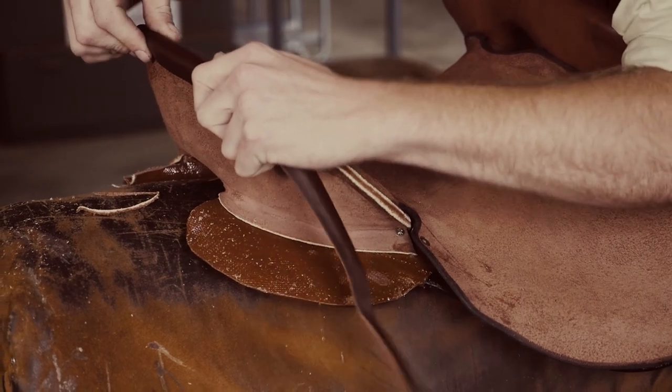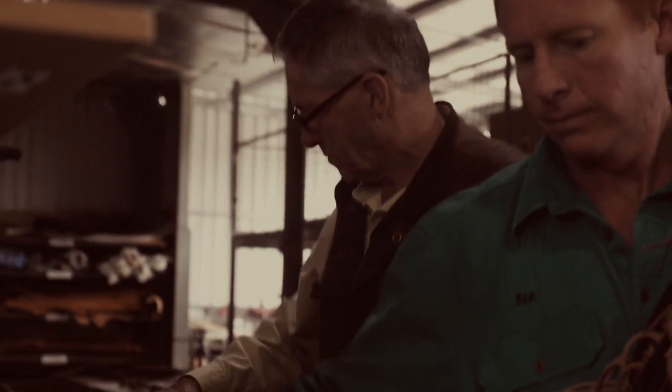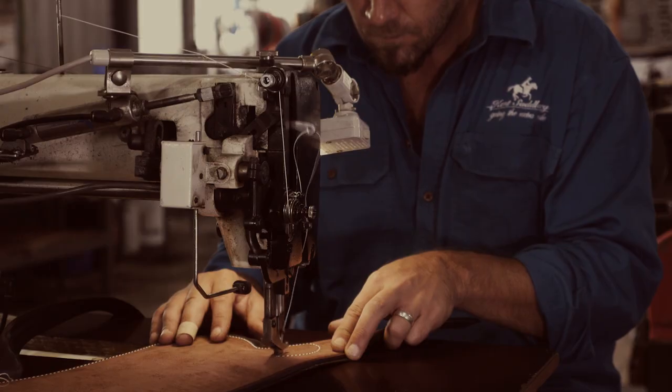We take great pride in our craftsmanship, making sure that everything that leaves our workshop is the highest quality. A product we're prepared to use ourselves.